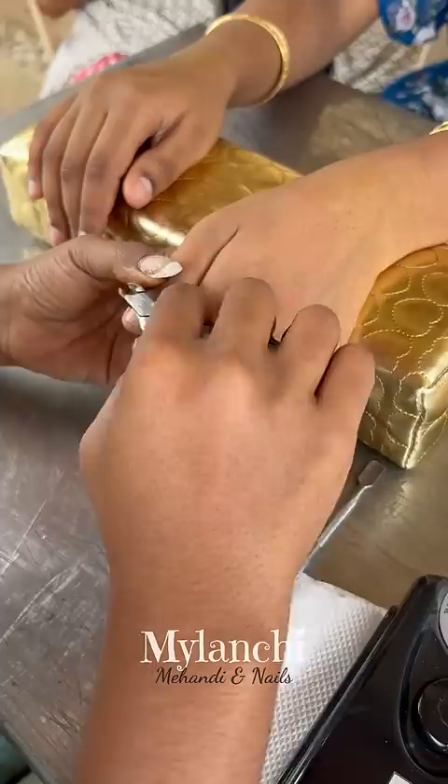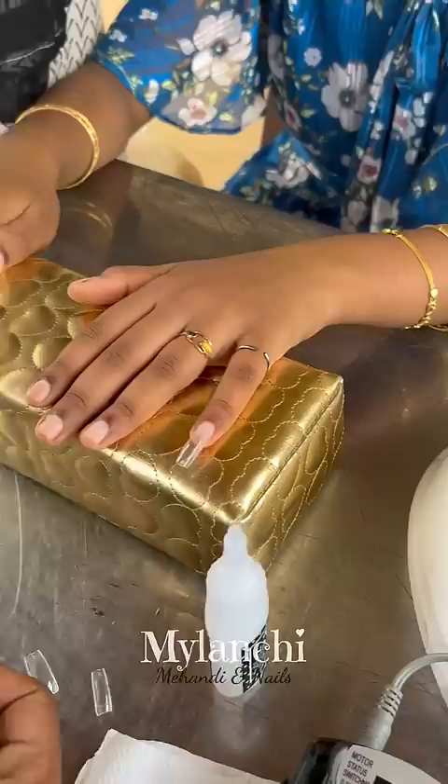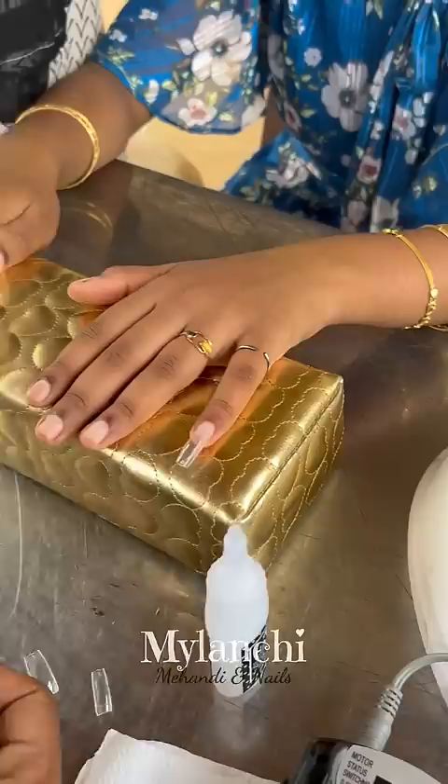Before the extension, we did the prepping process. According to their nail plate size, we chose the right tip, applied glue and fixed it. After fixing, since they wanted a medium-size extension, we used a tip cutter to cut and then filed it to the desired shape.